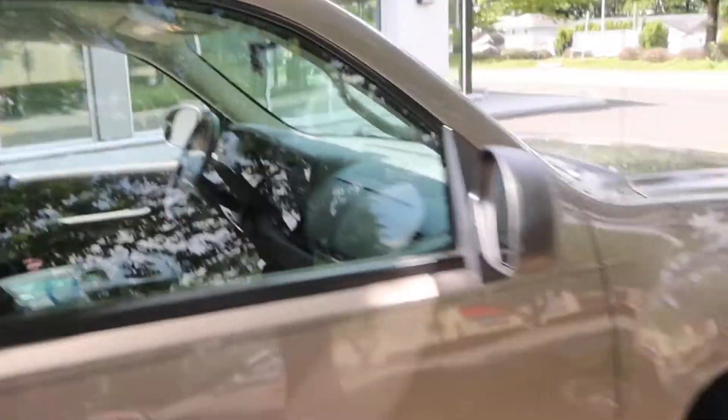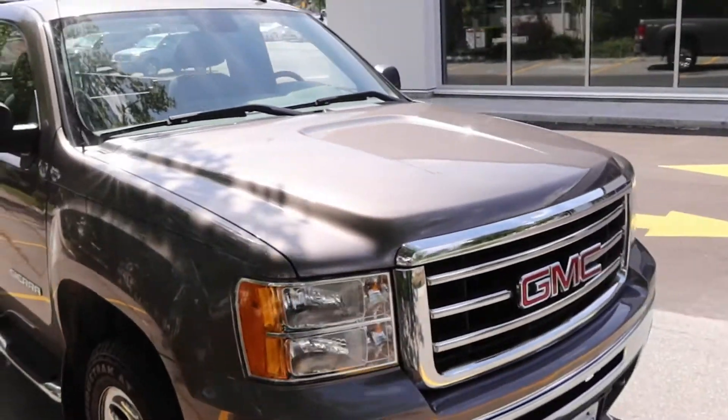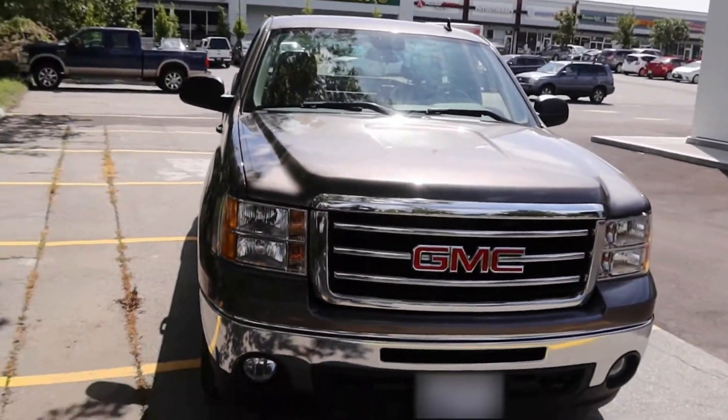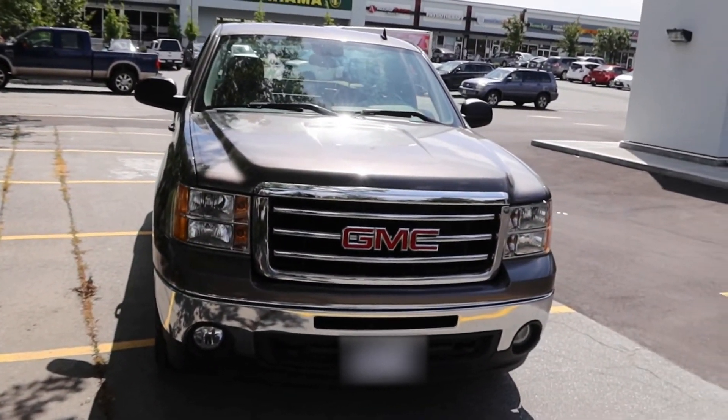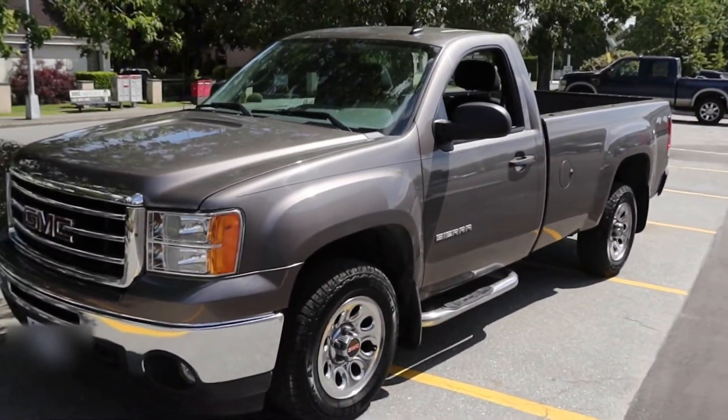I think this will suit the Qualicum Beach lifestyle a little more than the Challenger did. Sad to see her gone, but now I've got something much more useful to me. So that's pretty good — we got a new truck.